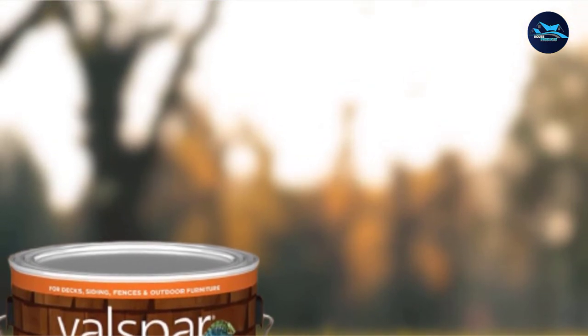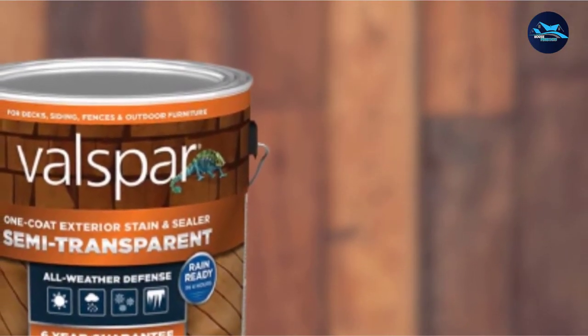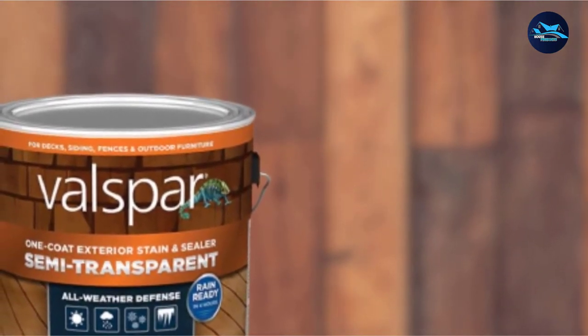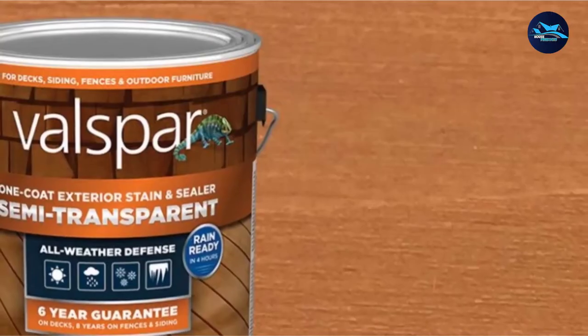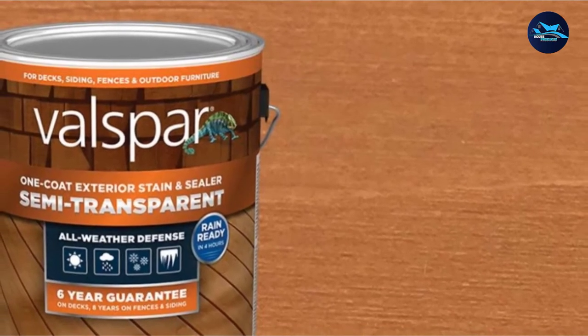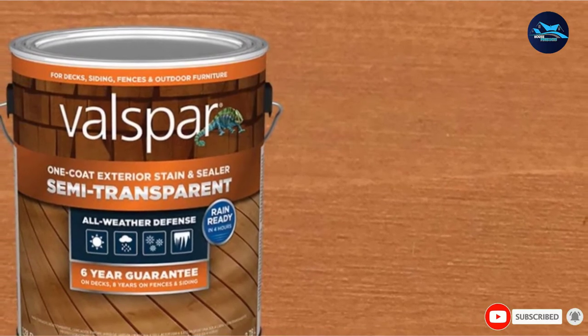As a water-based stain, you will only need soap and water to clean up brushes, spray equipment, and other tools. All things being considered, this fence stain with sealer is a quick and easy way to enhance your fence without the labor of applying multiple coats or products. The manufacturer backs this formula with a 6-year guarantee for fences when applied according to the product instructions.